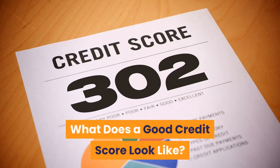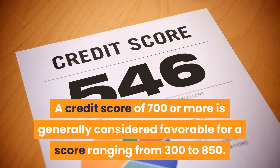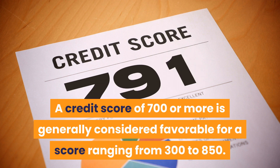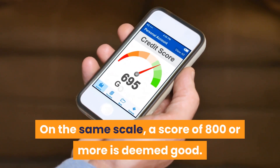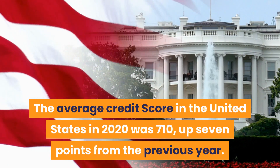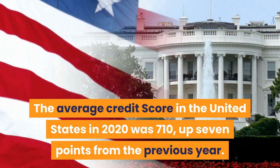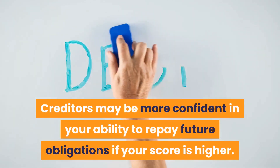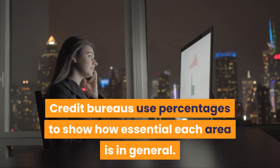What does a good credit score look like? A credit score of 700 or more is generally considered favorable, on a scale ranging from 300 to 850. A score of 800 or more is deemed excellent. The average credit score in the United States in 2020 was 710, up 7 points from the previous year. Creditors may be more confident in your ability to repay future obligations if your score is higher.